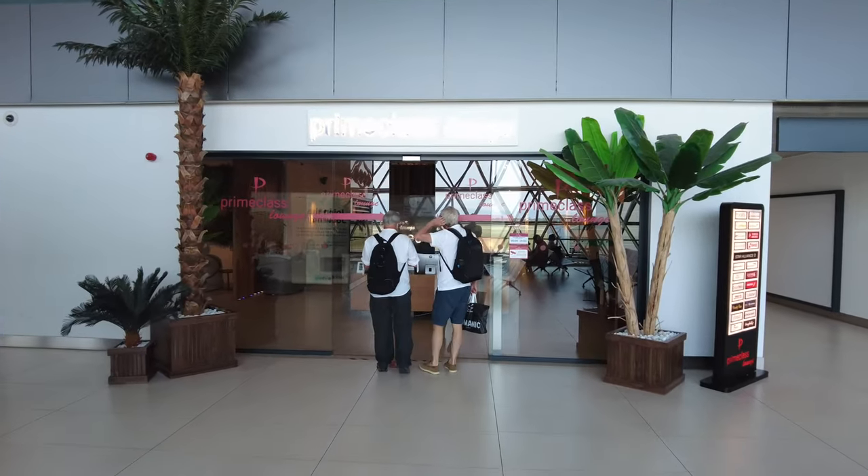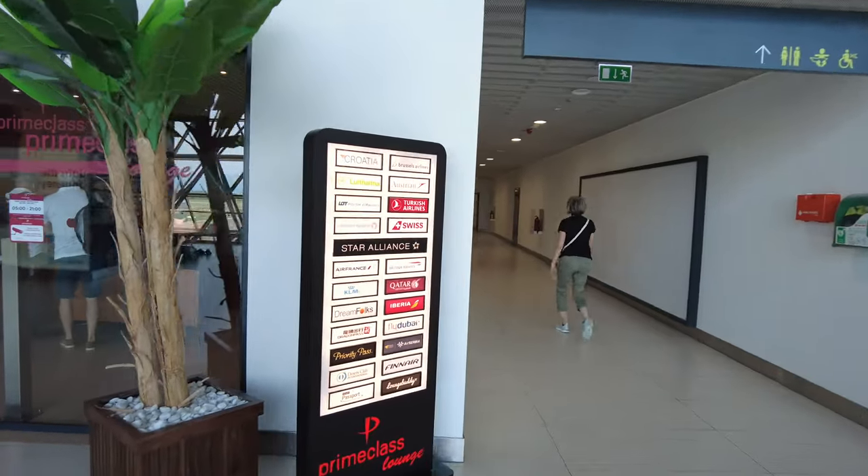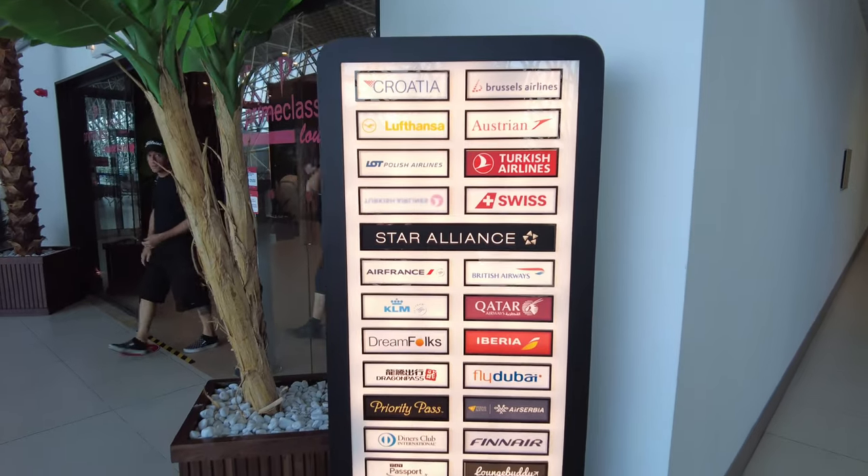With your TAP business class ticket, you are entitled to enter the Prime Class Lounge, which is the only business lounge in Zagreb Airport. It serves a number of airlines and loyalty programs as you can see on the board.